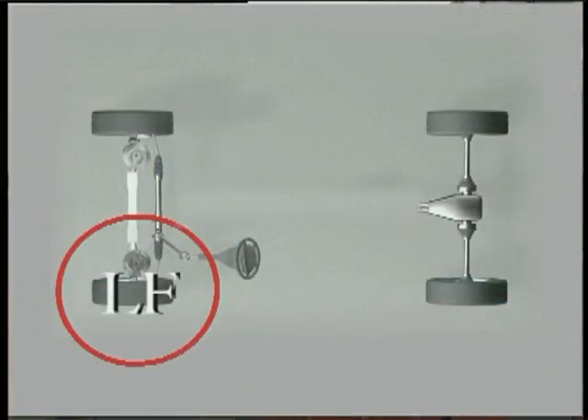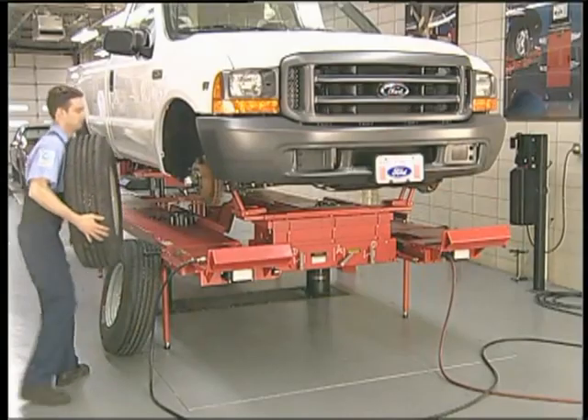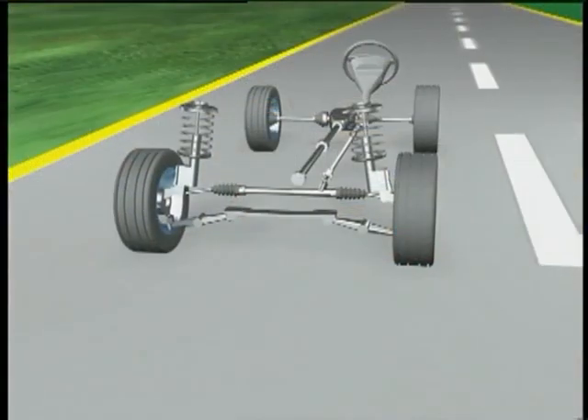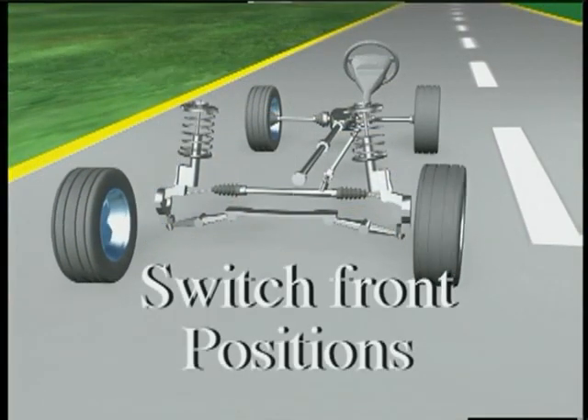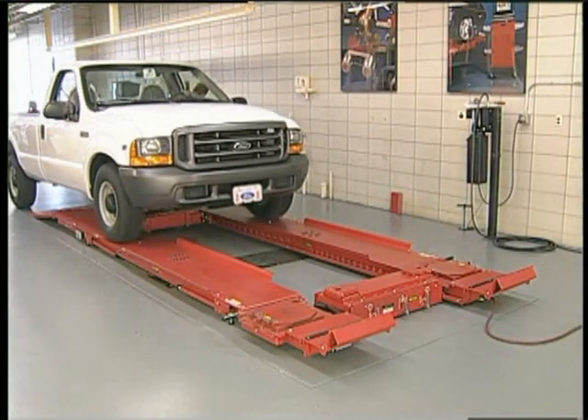Now mark and record each wheel's location for later reference. Then remove the front wheels, switch positions, and perform a road test.